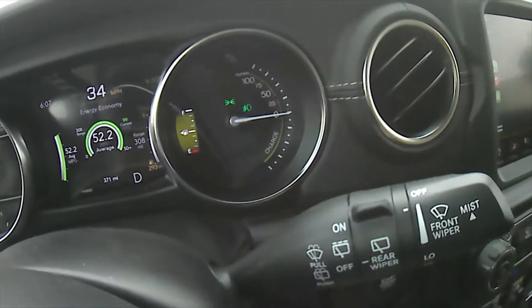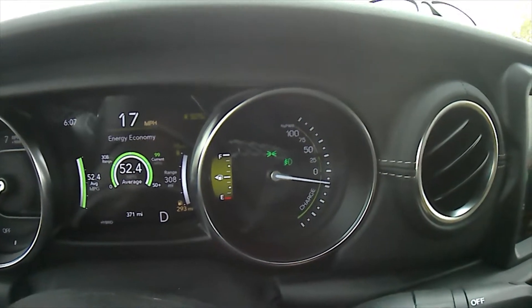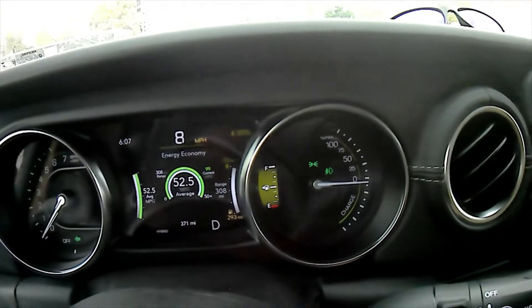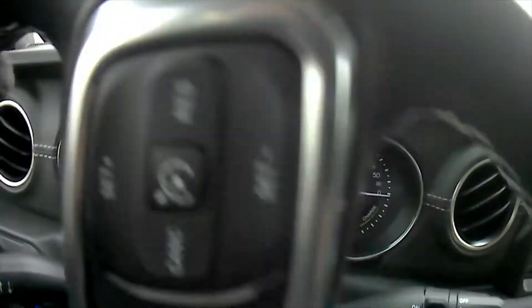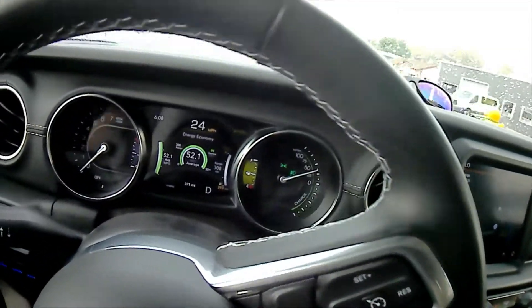Watch me hit the brakes — you can see the needle going to charge. Every time I hit the brakes, the energy from the brake system is captured by generators and used to charge the battery pack. That braking energy being recycled back into the batteries is really neat.